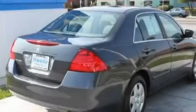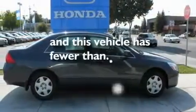Additional features include prime fog lights, multi-reflector halogen headlights, a keyless entry system, and this vehicle has fewer than 46,000 miles on the odometer.